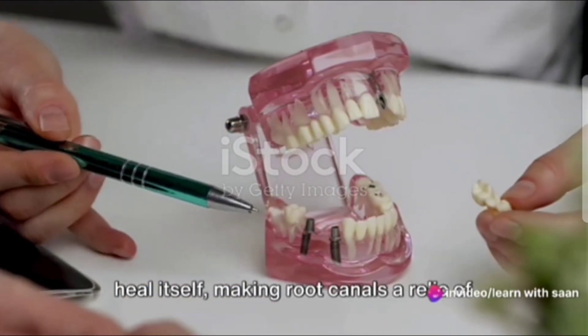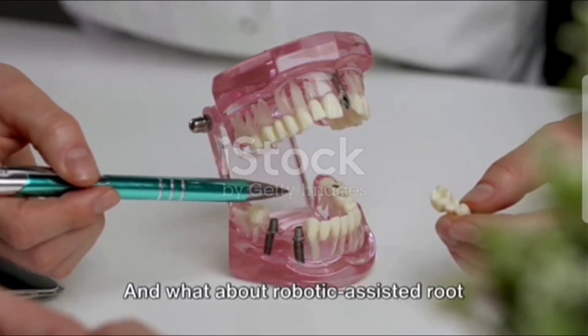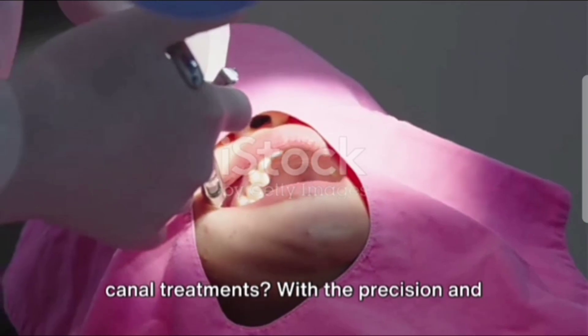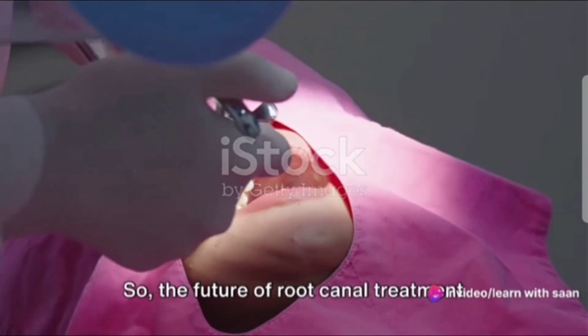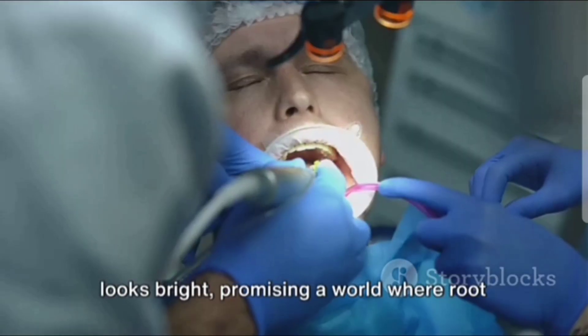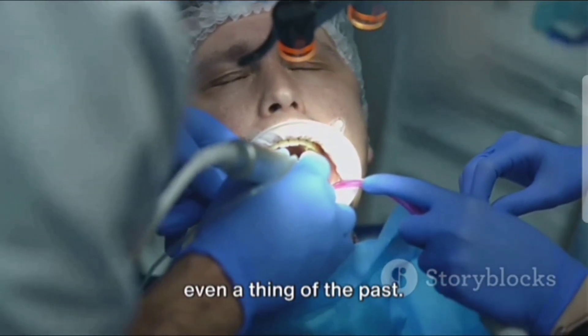Imagine a future where your tooth can heal itself, making root canals a relic of the past. And what about robotic-assisted root canal treatments? With the precision and consistency of robotics, we could see an era of even more efficient and comfortable procedures. So, the future of root canal treatment looks bright, promising a world where root canals are efficient, painless, and maybe even a thing of the past.